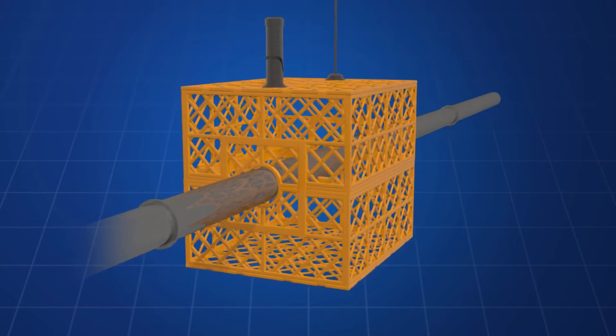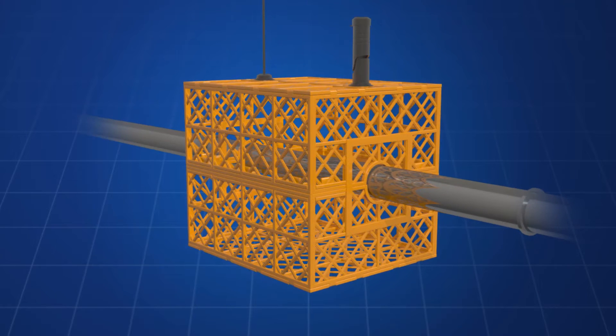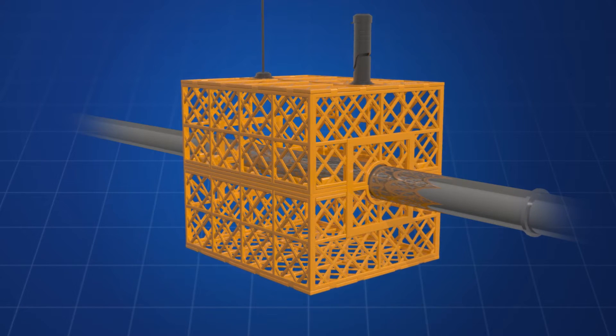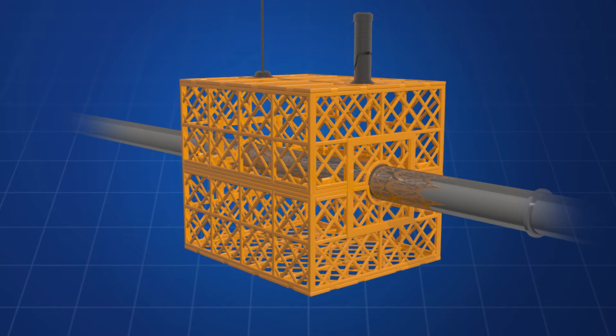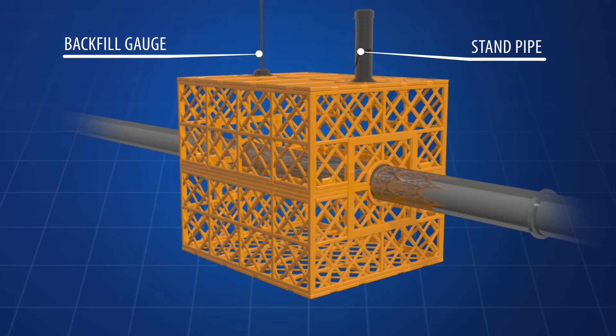Plastic panels fold and assemble together to form a protective structure around a portion of subterranean pipeline. Each panel is comprised of a lattice structure and is also provided with side sections connected by a hinge assembly.